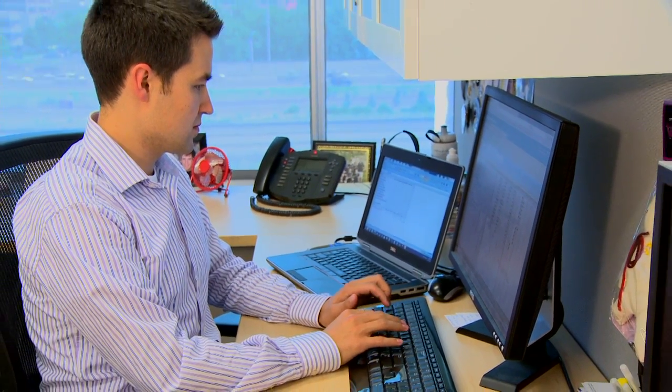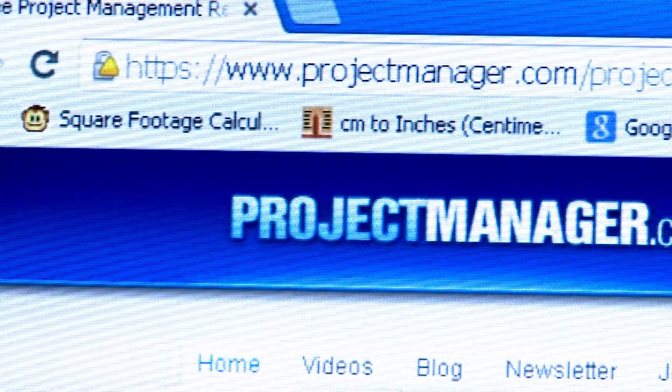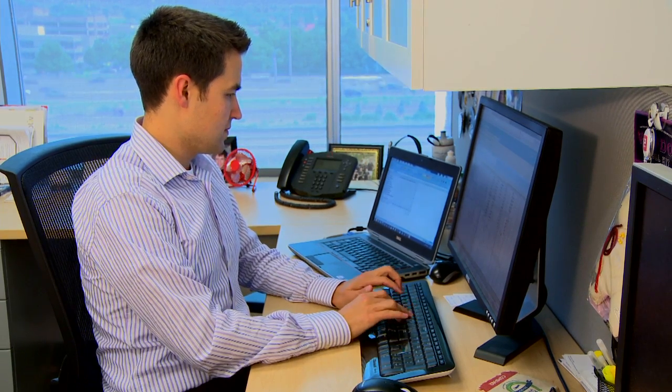My name is Chris Nielsen. I'm currently the director of the project management office here at Allegiance. As much as we're a technology company, we're also a services company, and to be successful as a services company you need to know how many hours you're allocating to the fulfillment side of the business. ProjectManager.com gave us the ability to track those hours and see where we're profitable and not profitable, even at the task level.